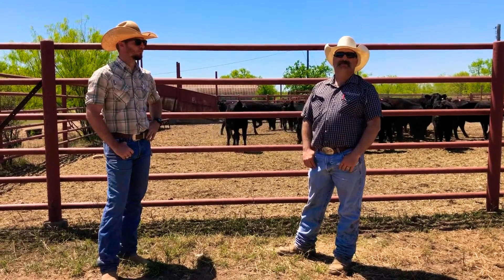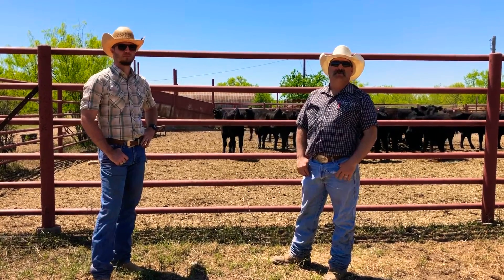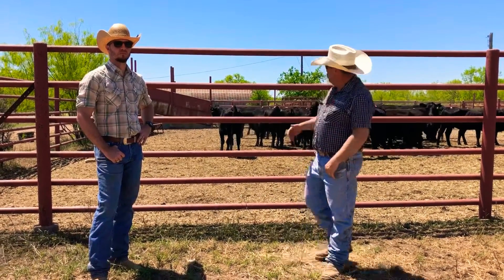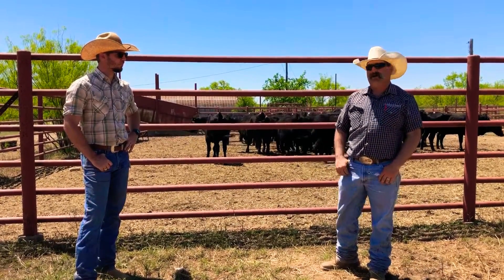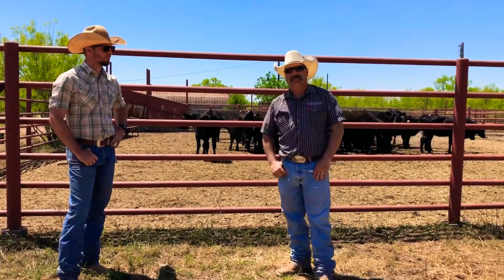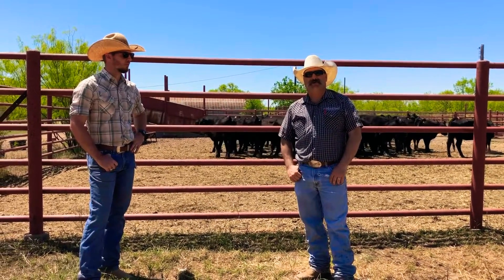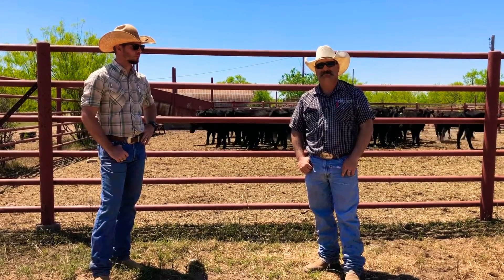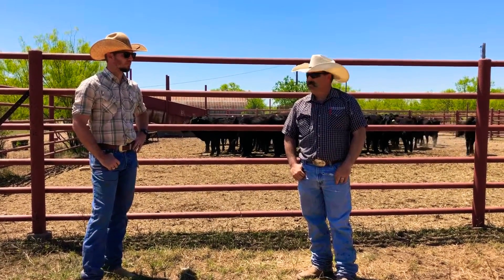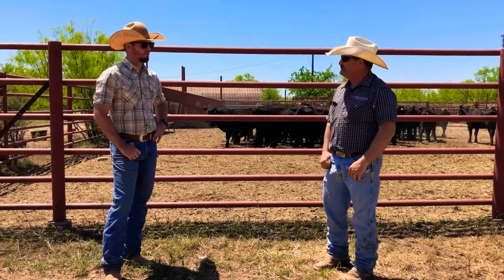Welcome back. Good afternoon. I'm Jared Montfort with Montfort Cattle Service. We're here today looking at a set of heifers that we're going to be breeding tomorrow. I'm here with Luke Bradford with ST Genetics. Part of the company is Sexing Technologies, where they do sexed semen, and they've been doing this since the early 2000s.